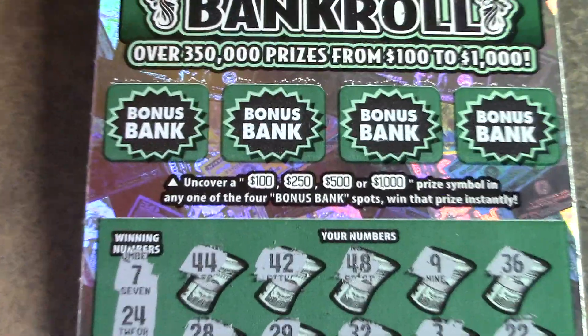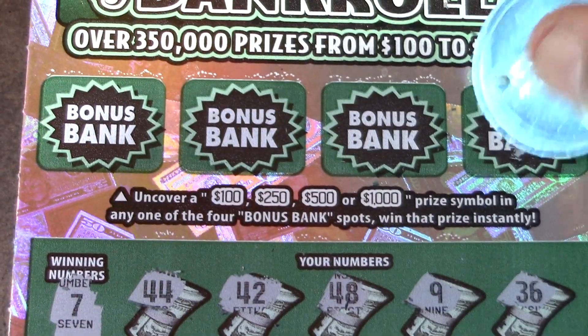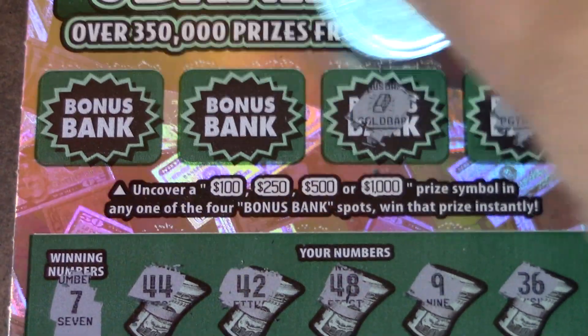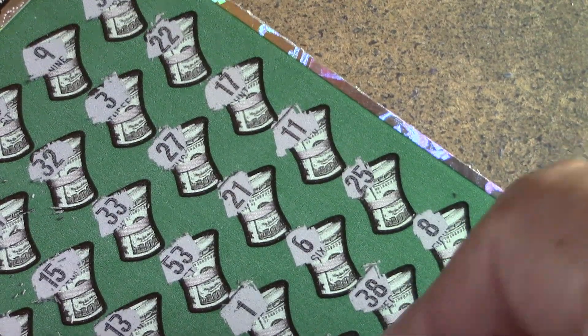Let's go on to the top part, looking for cash — $100, $250, $500, or $1,000. No. No. No. No. And no. So the first bankroll ticket is a blank.